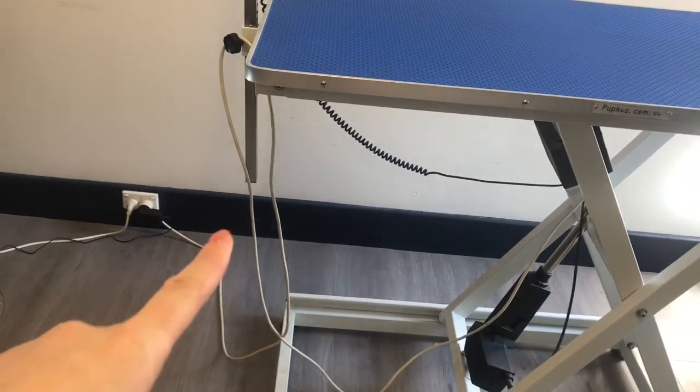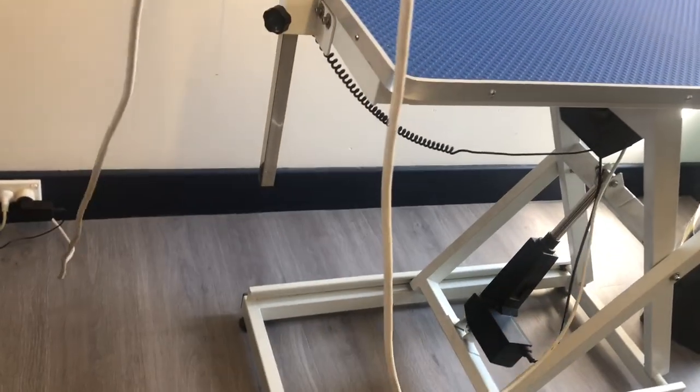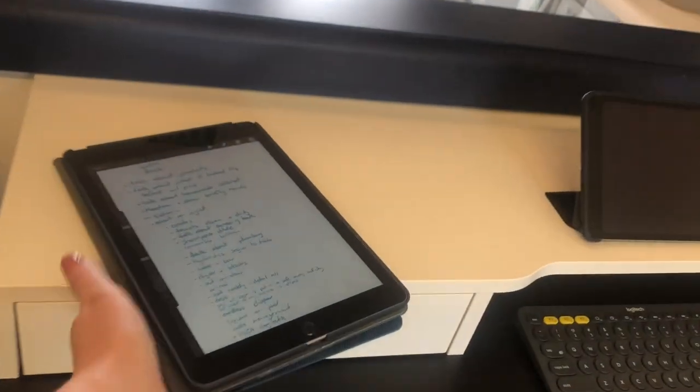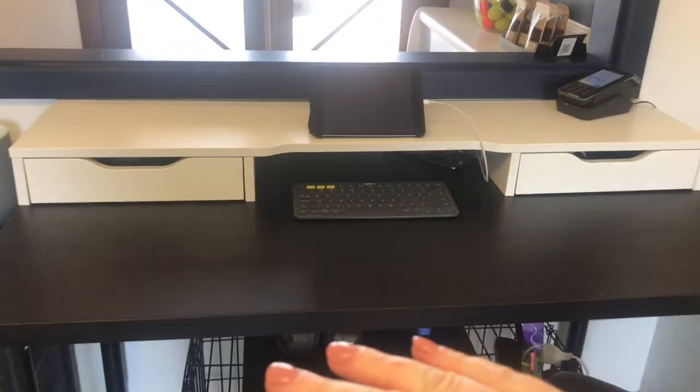This cable wasn't supposed to be so ridiculously long, but I broke the original cable and Sparky replaced it with the only extension cord available, which was a really big one. Better than having one that doesn't work.